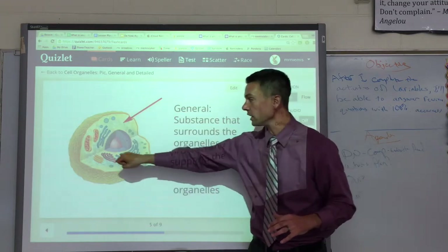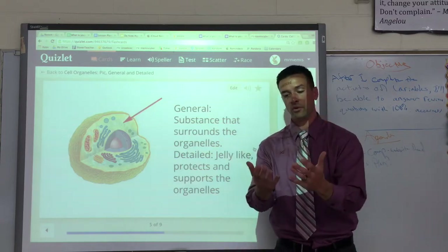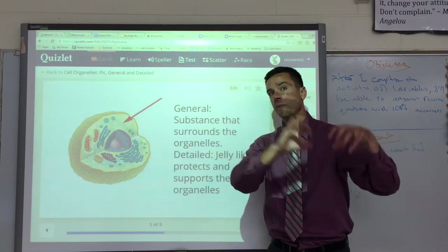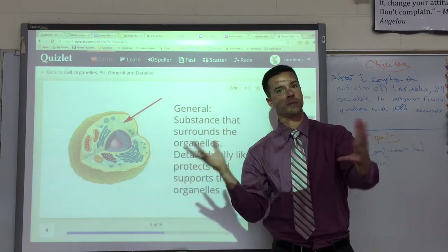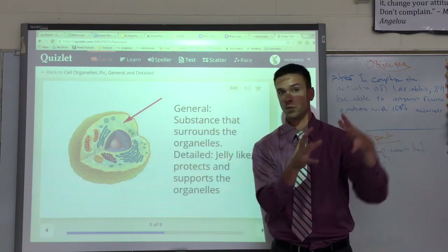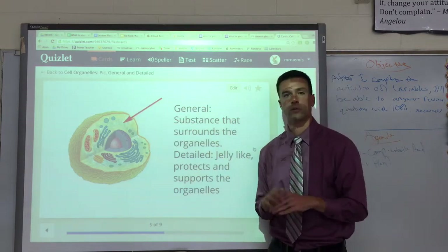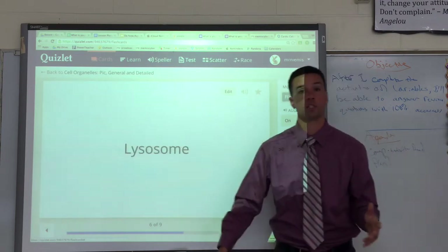Cytoplasm — I mentioned this word earlier. It's like a jelly-like, goopy stuff that surrounds everything else, so all the organelles are surrounded in cytoplasm. Think of it like a big plate of pudding with M&Ms and sprinkles in it — the M&Ms and sprinkles are your organelles and the pudding is the cytoplasm. It surrounds and supports all the organelles, protects them and keeps them safe.